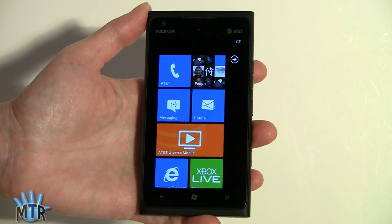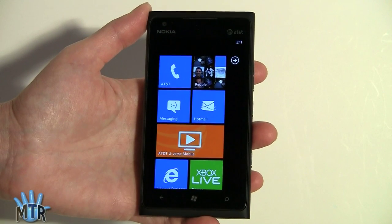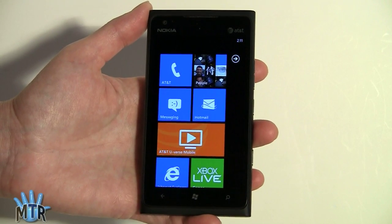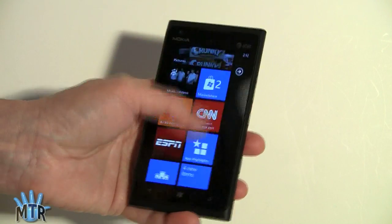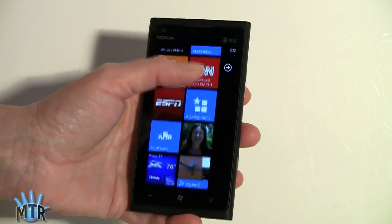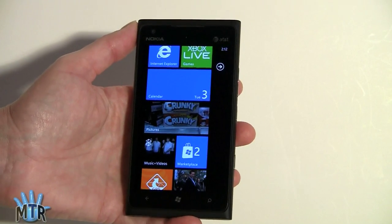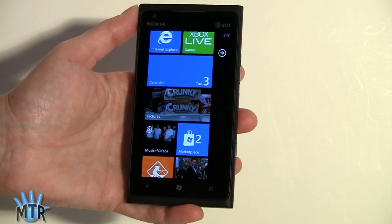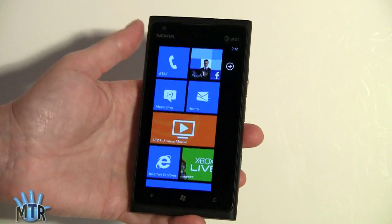The phone runs Windows Phone 7.5 Mango. There have been tweaked releases since Mango came out, and this one adds support for LTE. It's very fast and responsive — you can see a little bit of inertia scrolling to keep it controllable so it doesn't go too fast. This phone is just very fast; having a faster CPU compared to my HTC HD7S on AT&T is really nice to work with.